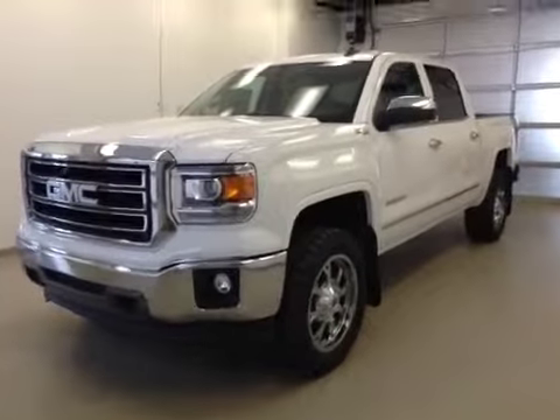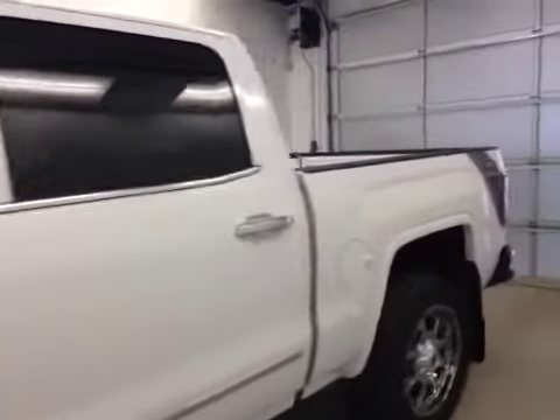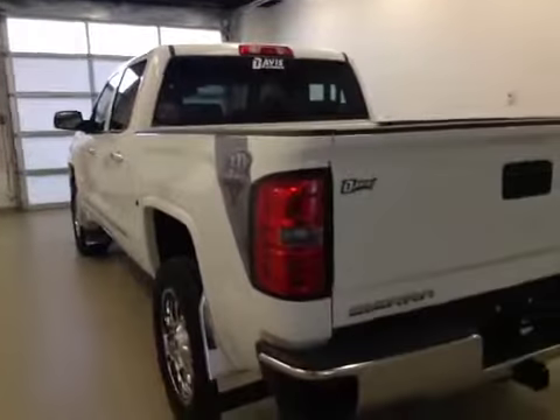This is stock number 147588, a 2015 GMC Sierra 1500 Crew Cab, 4-wheel drive, Davis 25th Anniversary Edition. The 4-wheel drive exterior color is Summit White.